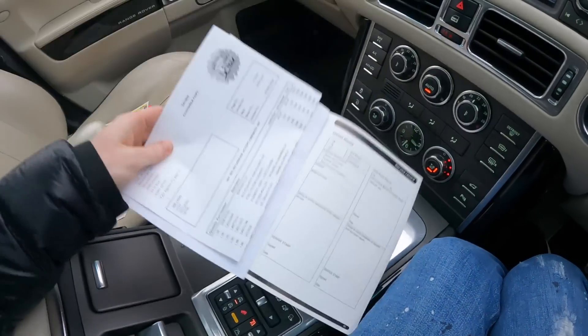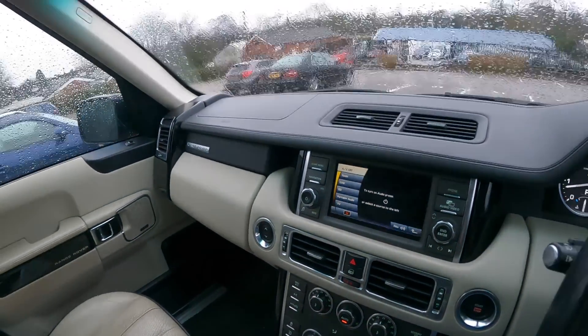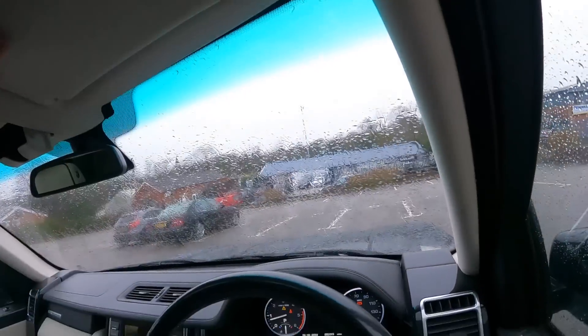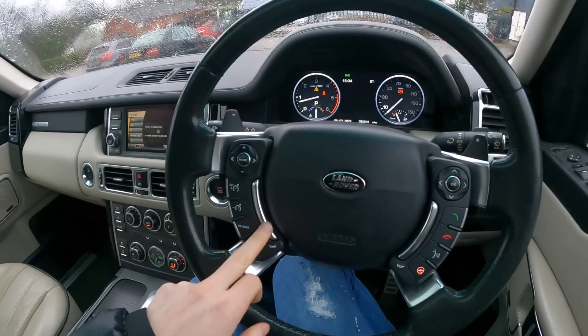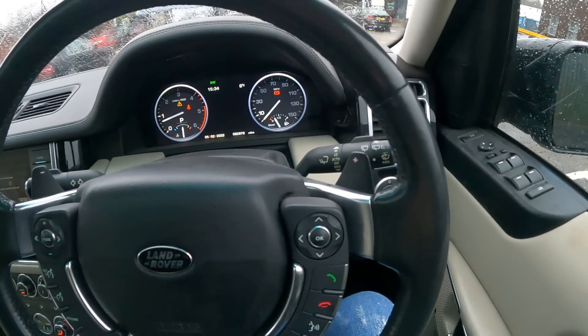I've not been in one of these for a while, you know — they're quite nicely appointed. I always like the horn buttons on these — just nice and delicate. Anyway, what else can I tell you about it?